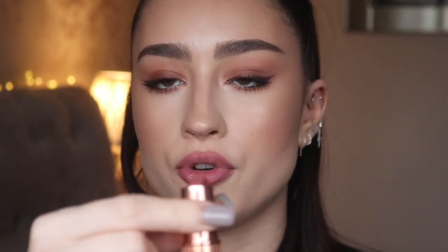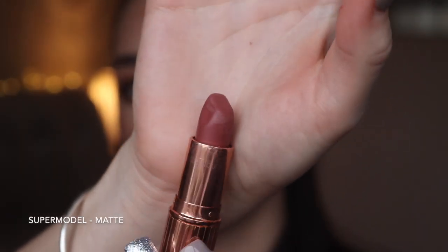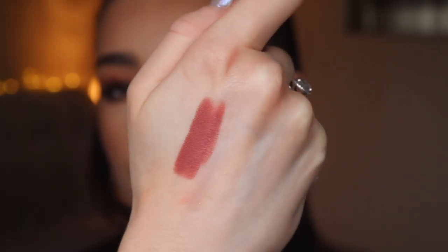Moving on to a matte lipstick — this is the shade Supermodel, which is an online exclusive. It's more of a pinkier brownie tone, definitely on the darker side but still quite neutral. It swatches as a reddish brownie pink. It's a really beautiful, slightly darker neutral brown, and it would look amazing with a darker smoky eye or even just a winged liner.